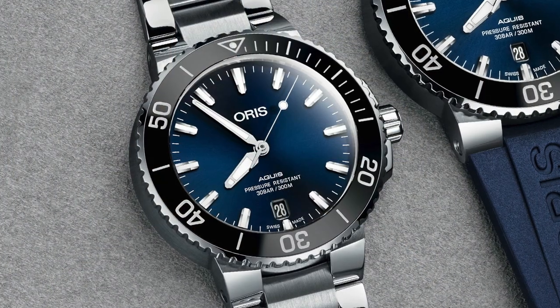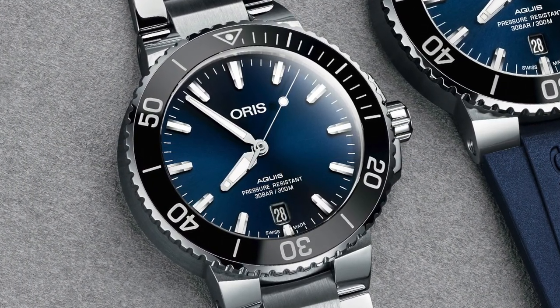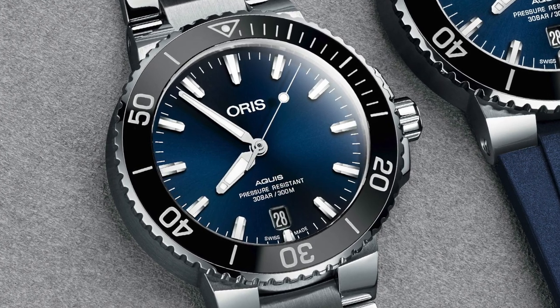Hey guys, Ivan here. If I could use the whole $1,200 stimulus check on a watch, I would probably go with one of the Oris Aquis. I'm a huge fan of what Oris does — they pack a lot of quality into their timepieces. If you shop around, you can find a really good watch right in that price range. So my choice would go to Oris.